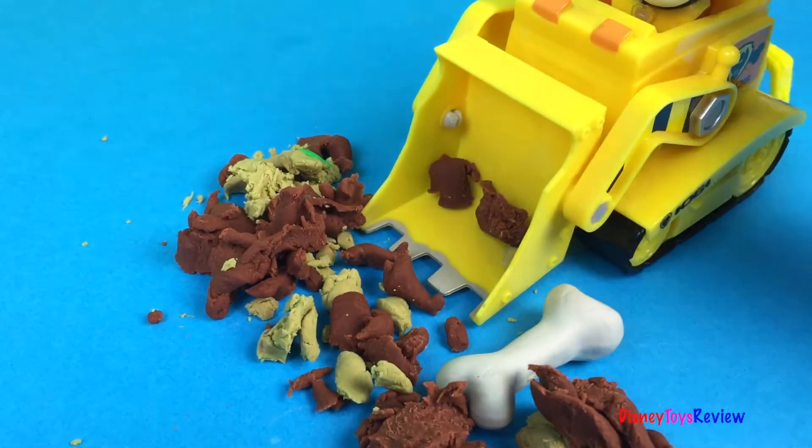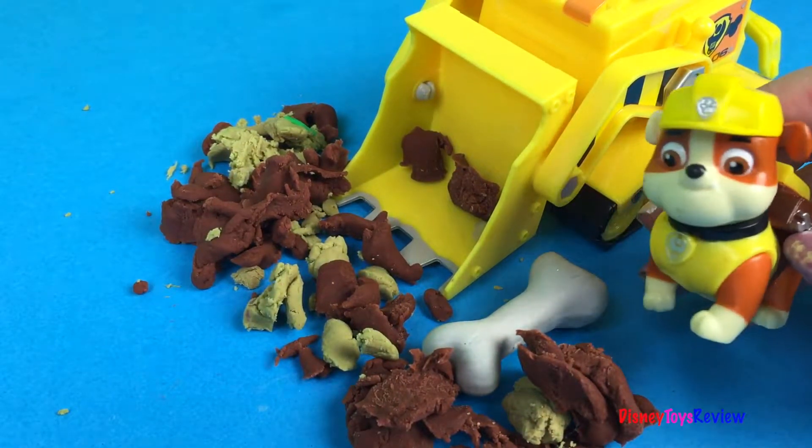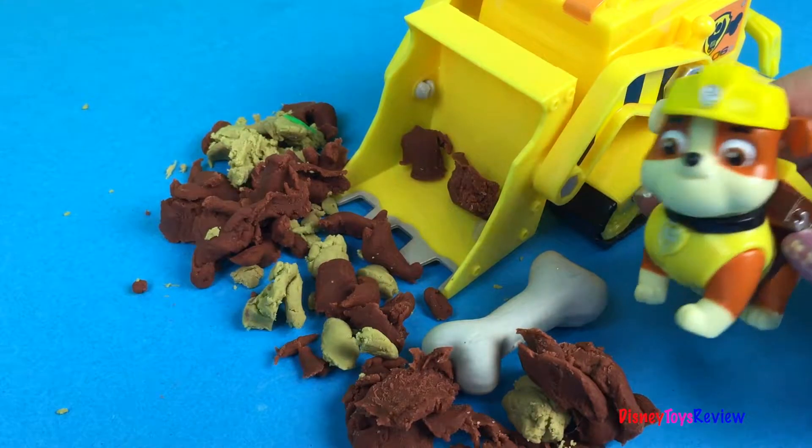Yay! I found a bone! Mmm, smells good. I better get it ready for that dinosaur!